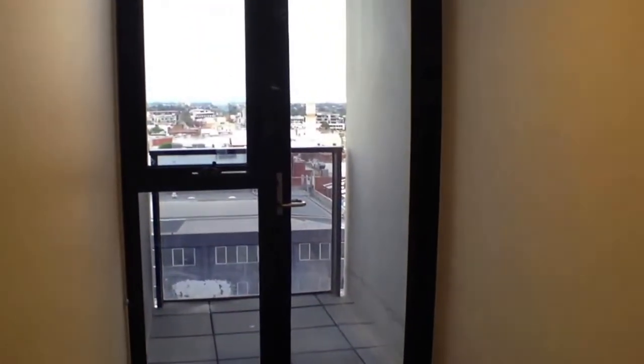Moving now into the master bedroom — once again a very good sized room with plenty of room for a queen or even a king size bed, bedside tables and a tall boy. We've got double mirrored wardrobes over there and a couple more directly behind. We've also got another small balcony out here just to service the master bedroom with some natural light. Continuing back around you can see that second wardrobe over there.